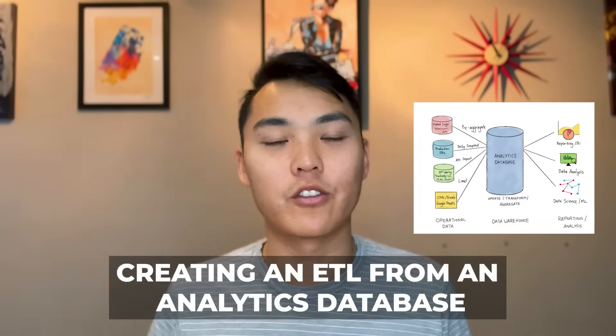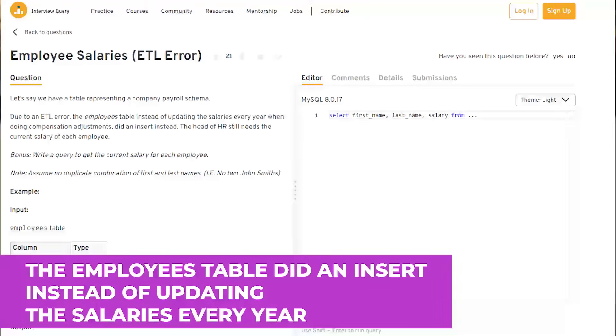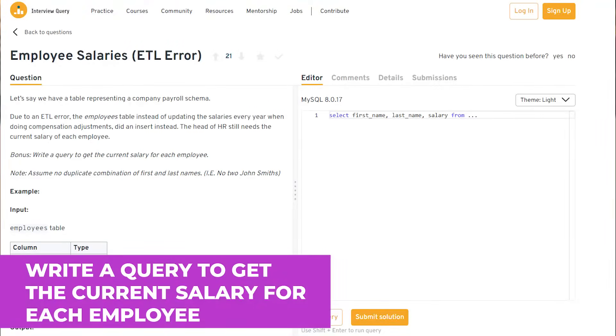Let's jump into business intelligence coding questions. These will be either SQL or Python, with a lot of SQL questions heavily focused on ETL — removing duplicate rows, creating an ETL from an analytics database into a production database, or making analytics queries to showcase reports and metrics for end consumers in a dashboard. For example: we have a table representing a company payroll schema. Due to an ETL error, the employee table did an insert instead of updating salaries each year. The head of HR still needs the current salary of each employee — write a query to get it. A hint: you'll need a subquery to find the first result and join it back to the same table.